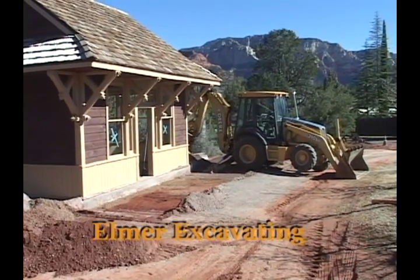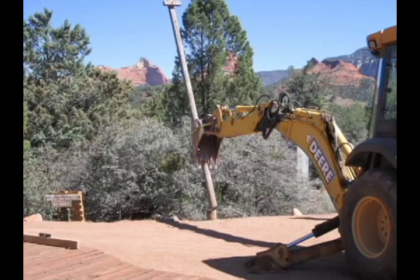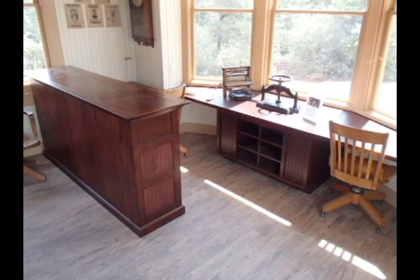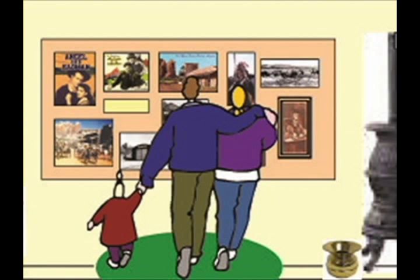The final grading was done. The boardwalk and deck were built, and the telegraph pole was installed. Flooring and cabinetry were installed, and an authentic wood stove was put in place. Now, visitors from all over the world can enjoy this historic building and its educational exhibits.